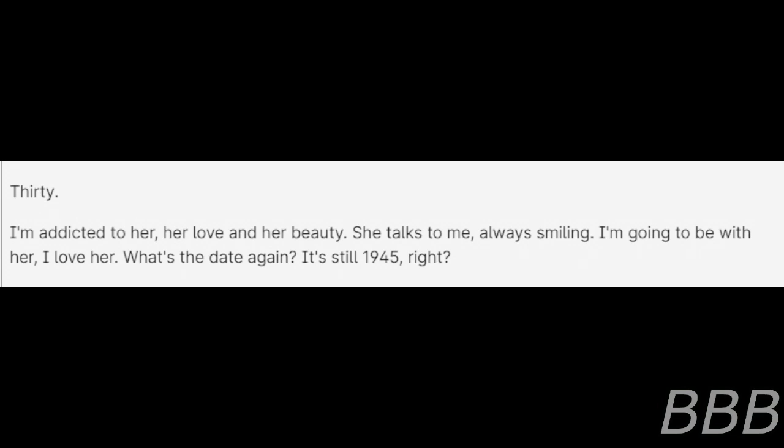Entry 30. I'm addicted to her — her love and her beauty. She talks to me, almost smiling. I'm going to be with her. I love her. What's the date again? It's still 1945, right?